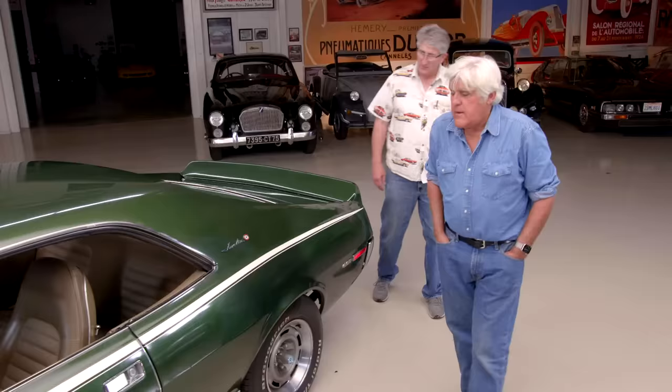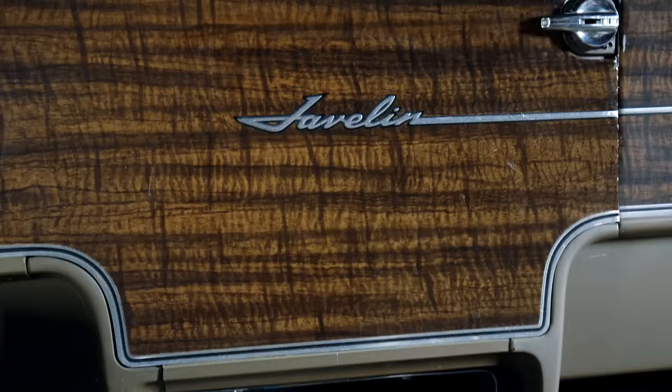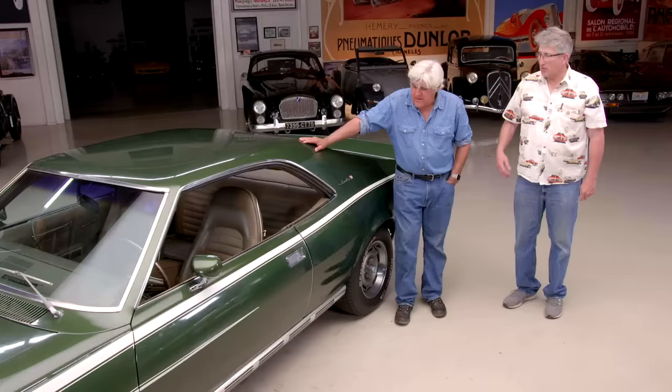Now this has roll-up windows, but you could get electric, right? This body — no, they didn't have electric. Only in the Ambassador and the Rebel, the full-size cars, did they offer electric windows. But you could get the 8-track. This car came with its original AM radio, and I was lucky enough to find an original 8-track and some original speakers. They sound original — meaning they aren't very good. So I've upgraded to that capability.